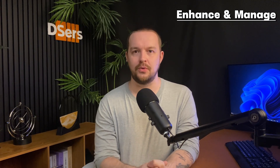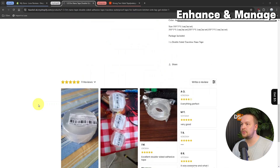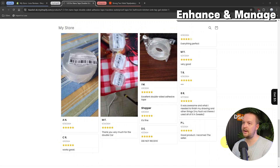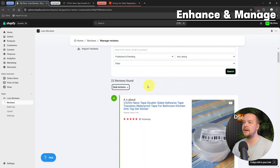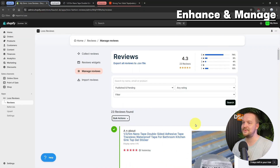Once your imported reviews are on your store, you can manage and improve them. Navigate to the product page on your Shopify store and scroll down to the Reviews section to see the imported reviews. Make sure that the reviews are displayed correctly and that the review content matches what was imported from AliExpress. If you want to manage and improve them, go to the Shopify dashboard Loox section and click on Manage Reviews. There, you can edit or respond to reviews, unpublish, reply, change the product associated with the review, tag it, and so on. Loox provides a complete solution for product reviews.